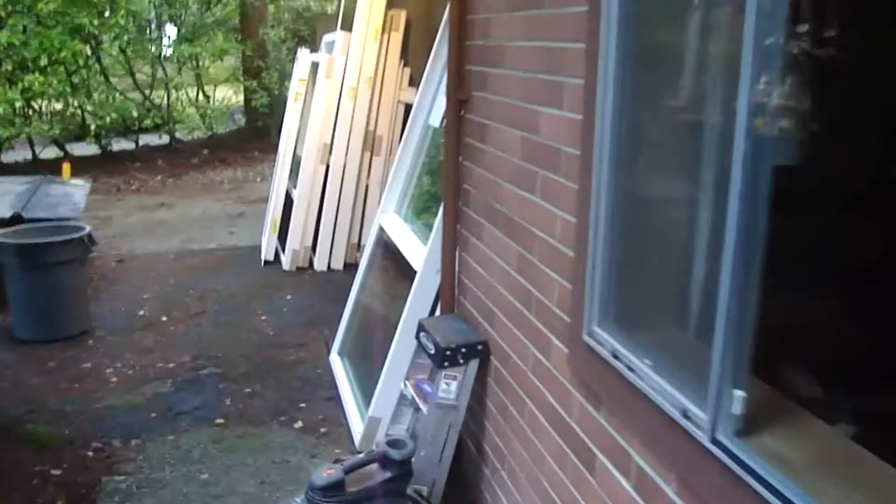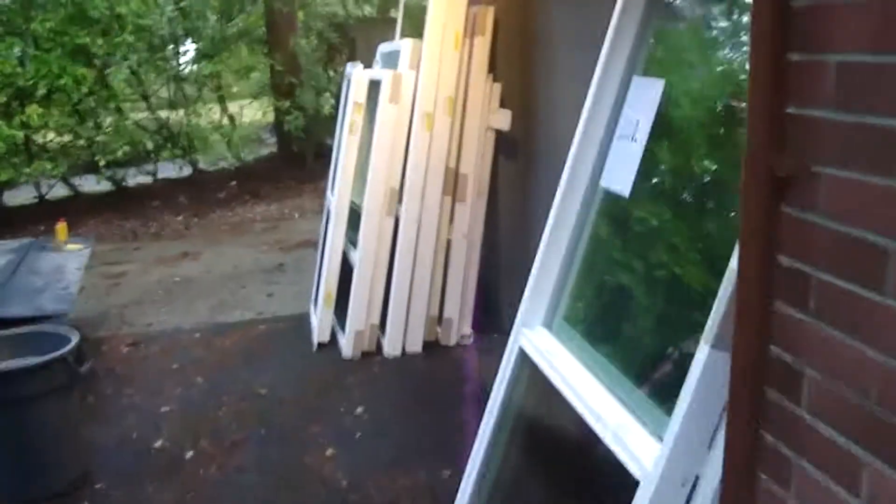Hello, David here and the project for today is replacing 18 of our windows with new thermal pane windows. The factory has finished 12 of them so far. We're going to start working upstairs.